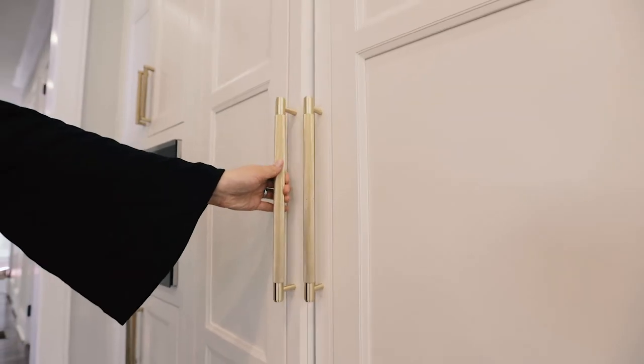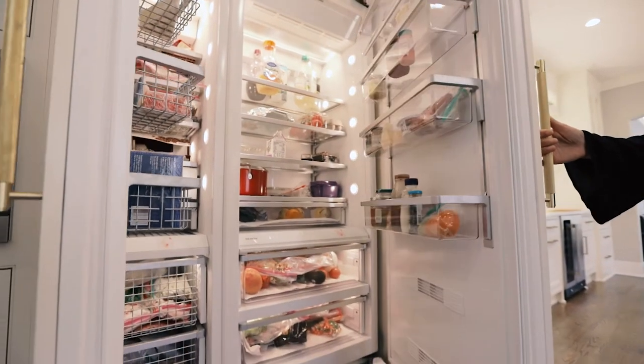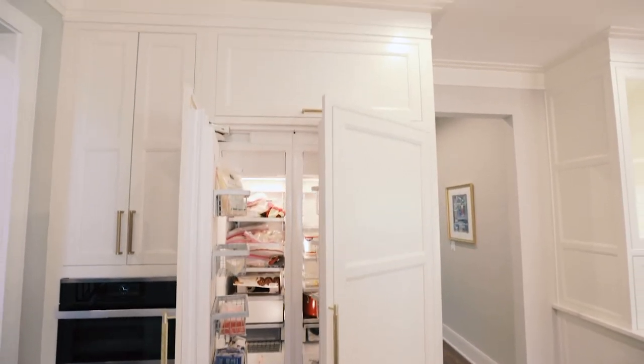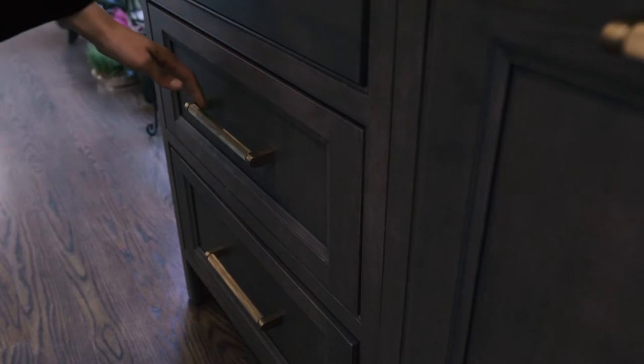For example, our refrigerator was sticking out after the first installation. Since the appliances and the cabinets should work hand in hand, they provided all the support and came back and changed the cabinet depth so we could have the flush in-line look for the refrigerator.